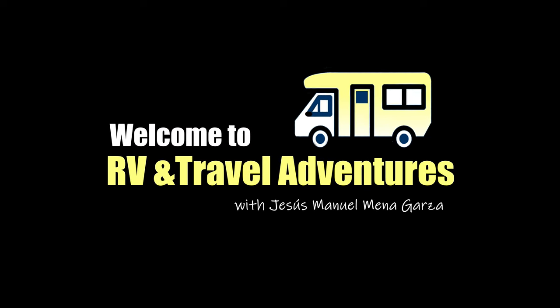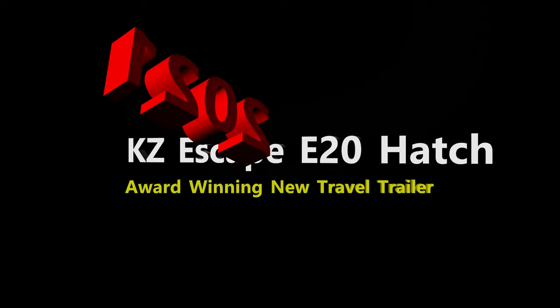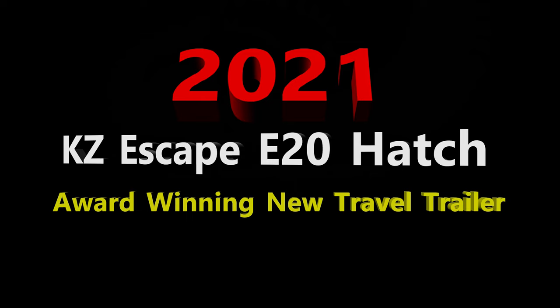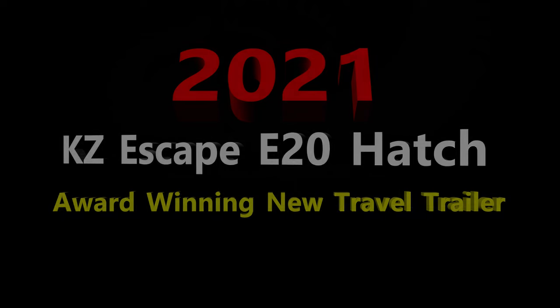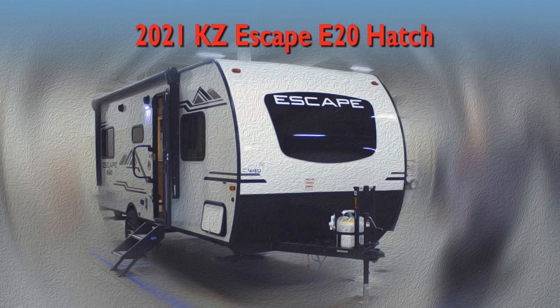Welcome to RV and Travel Adventures. My name is Jesus Manuel Menegarza. Hope you're having a fantastic day. In this edition I explore something new, a KZ Escape E20 hatchback model. It's an award-winning new travel trailer for 2021.